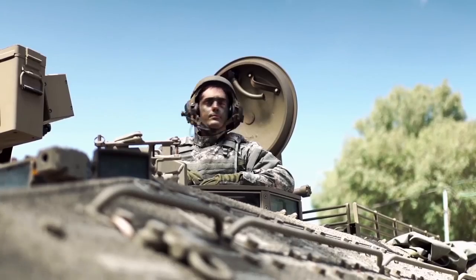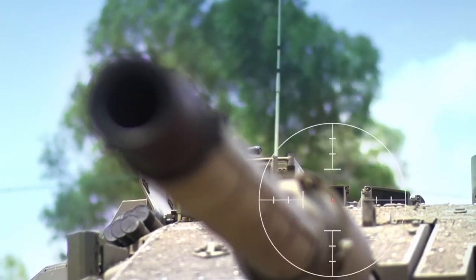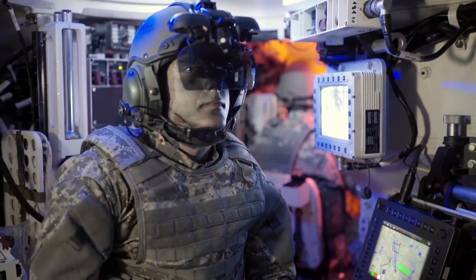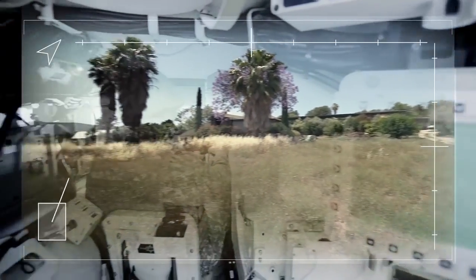Now you see me, which means I'm exposed to enemy fire. Now you don't. Looks as if it's made all out of glass, doesn't it? Now I can see all around, even under closed hatches. So we are totally protected and I get 360 degrees vision and situational awareness.